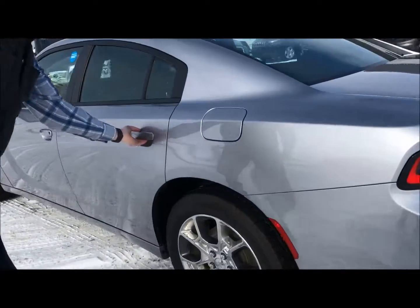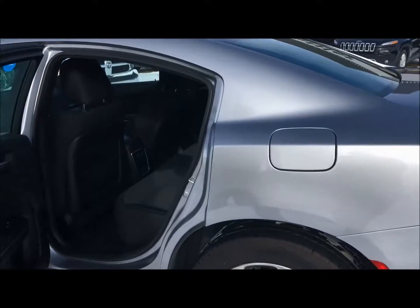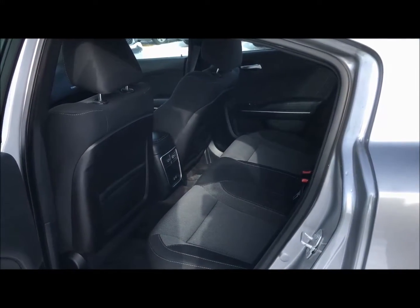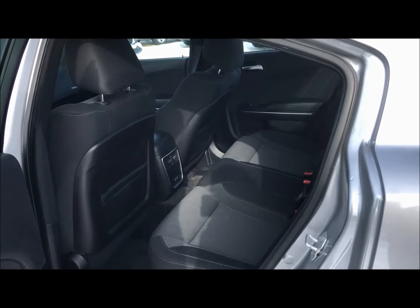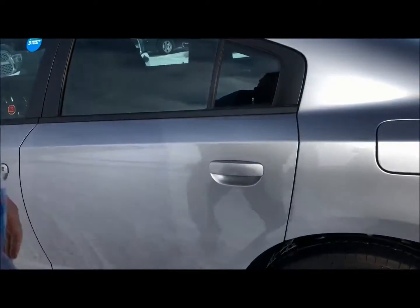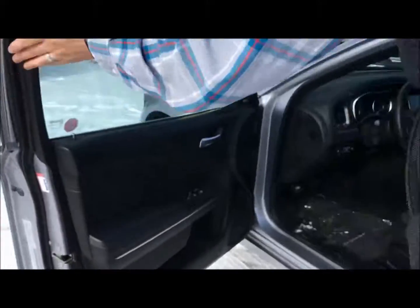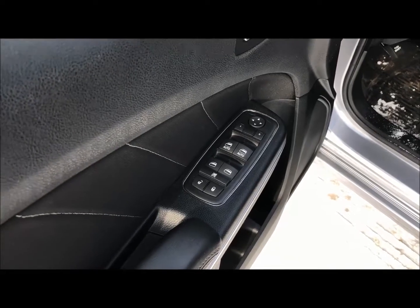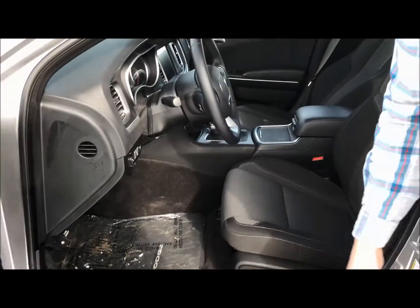As we come around to the back, we'll open this up. Inside of here you've got a spot for a couple of USBs for any of your passengers to keep their phones or tablets charged. And you can see the power door locks, the windows — the whole nine yards. It's got lots of nice equipment in it for an SXT.